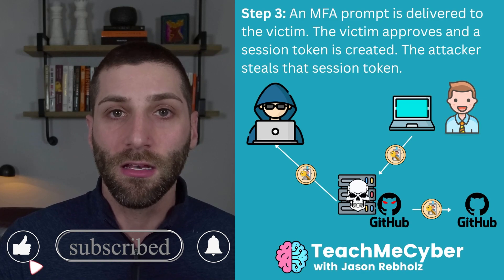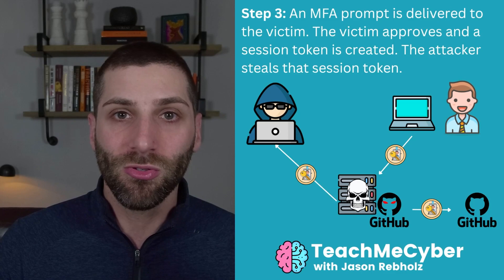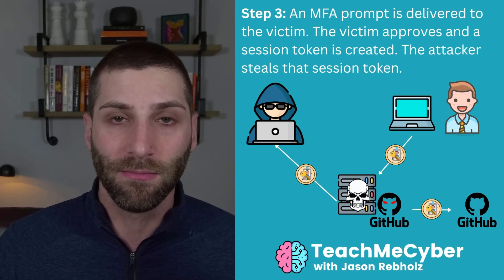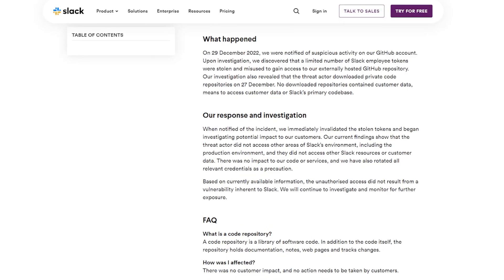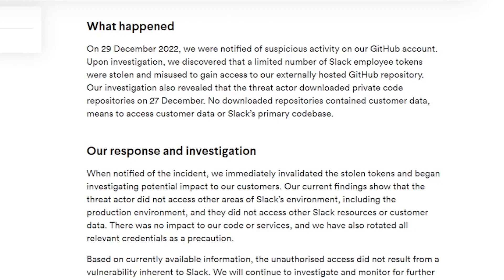That cookie belongs in the browser, because that's where users are potentially going to be accessing that information from. The attackers are getting this session cookie in addition to those usernames and passwords. That session cookie for the attacker is the golden key to access all the other resources accessible from that login — in this case, likely the GitHub repositories containing all of Slack's code. During their investigation, Slack identified that the attacker had downloaded private code repos on December 27th, though Slack says none of the downloaded repos contain any customer data or means to access customer data or Slack's primary code base.